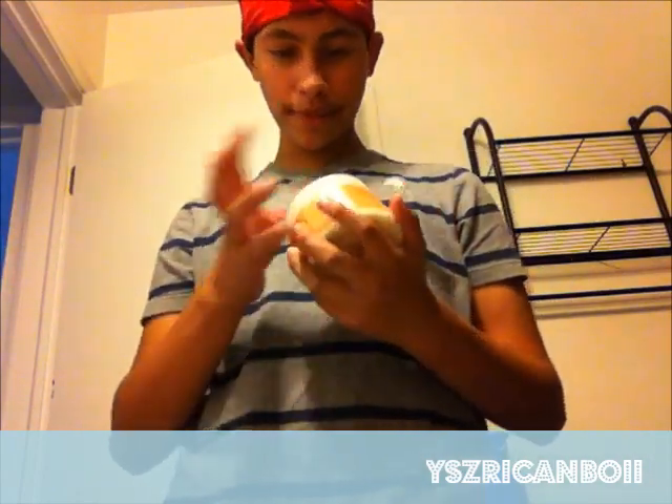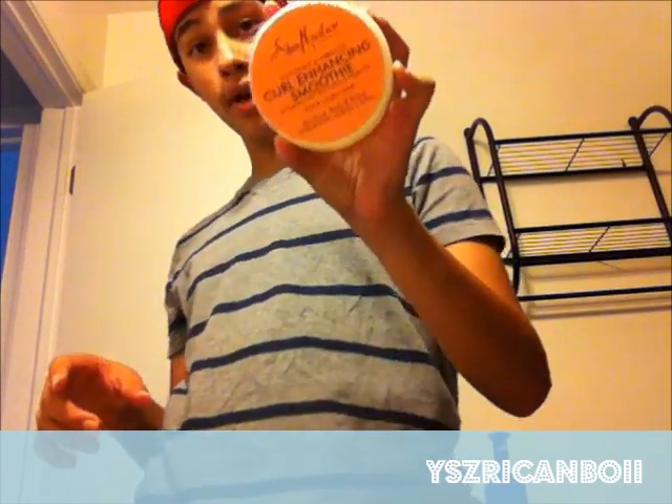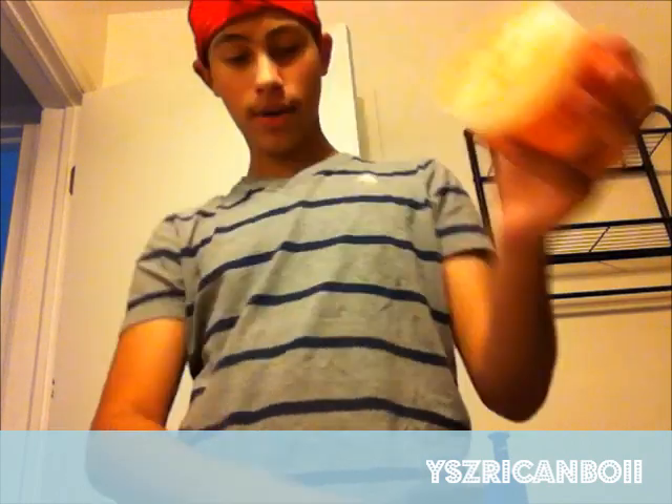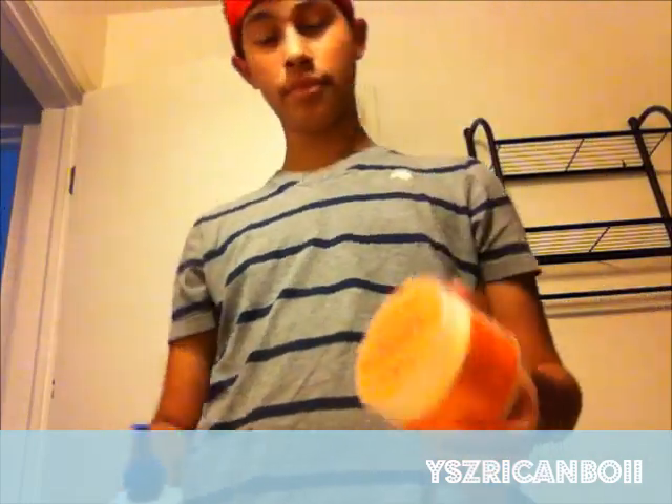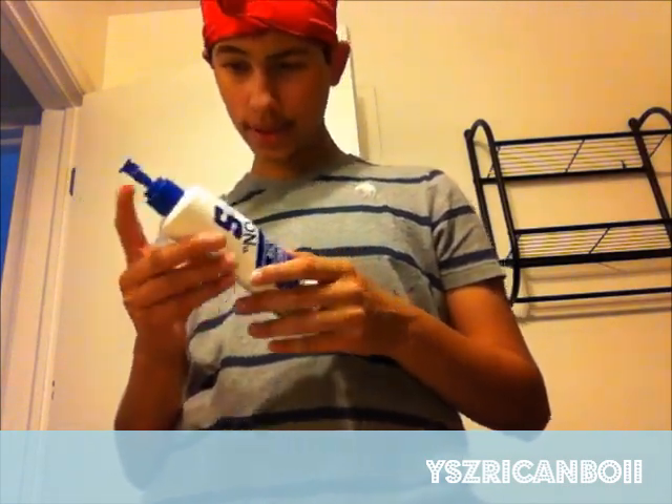S Curl No Drip versus Shea Moisture Curl Enhancing Smoothie. Personally, I've had the Shea Moisture Curl Enhancing Smoothie for about a week or two weeks, and to be honest, I think it's way better to get curls than S Curl. I probably won't even use S Curl anymore, but shout out to Sir Cruise for introducing this to me. S Curl does give you curls so you can get your waves.